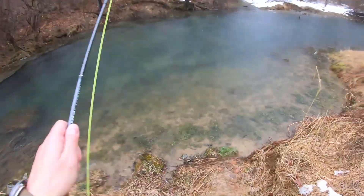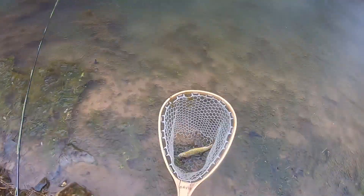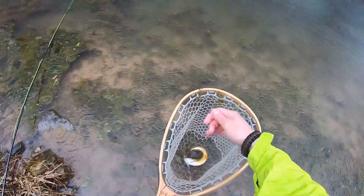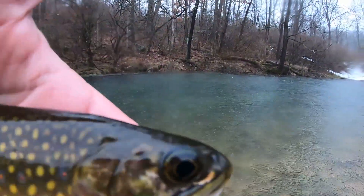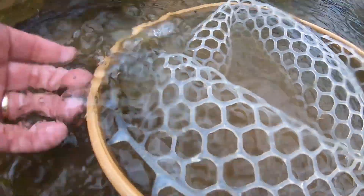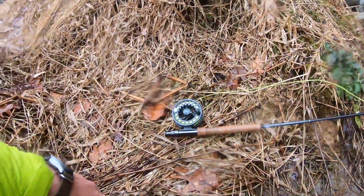Just got a fish — we got a brookie! Oh, we got him! Let me get the hook out of him and take a look. That is a beautiful Big Spring Creek brook trout — probably a six or seven inch native brook trout, beautiful colors. That's a trout slam right there. Look at those beautiful colors — that is so cool. We're going to get this fish right back in the water. Brooking on Big Spring Creek with the fly rod — that's sick!